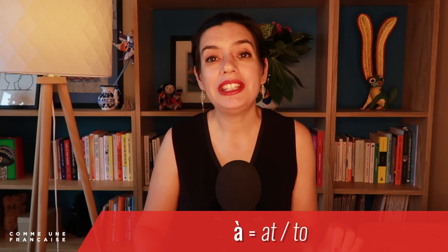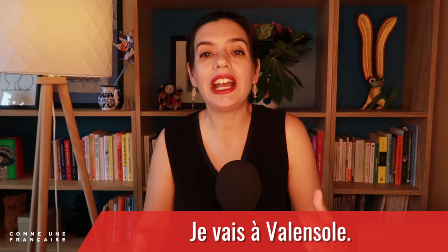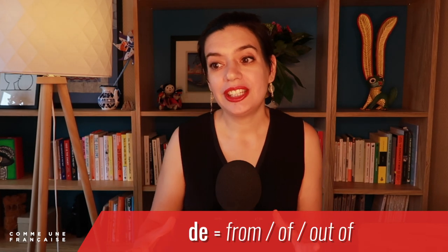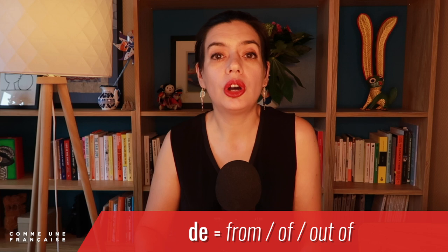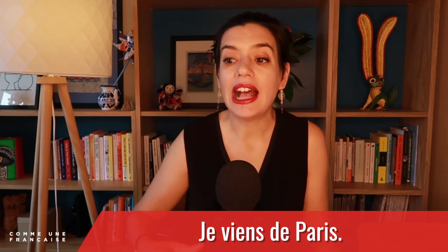In a nutshell, À can mean 'at' or 'to' — it shows a destination, a consequence, or an outcome. For instance, je vais à Valensole — I am going to the town of Valensole; it is my destination. Meanwhile, DE can mean 'from,' 'off,' or 'out of' — we use DE for an origin, a cause, or a belonging. For instance, je viens de Paris — I come from Paris; it is my point of origin. Of course, this is just a guideline and they tend to overlap, and they're also used with verbs where these rules don't directly apply — we'll take a deeper look at this.